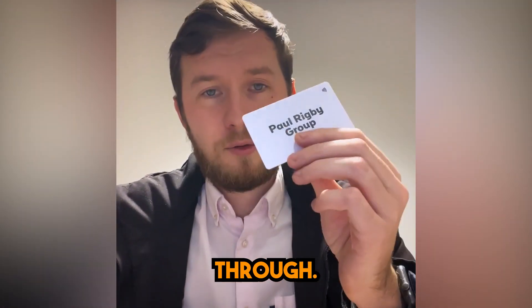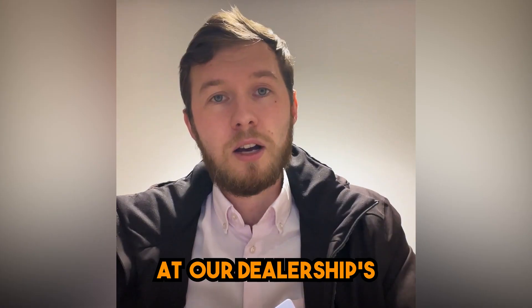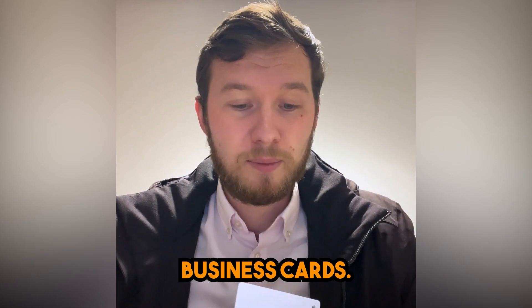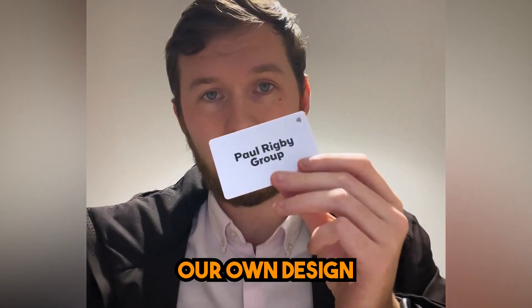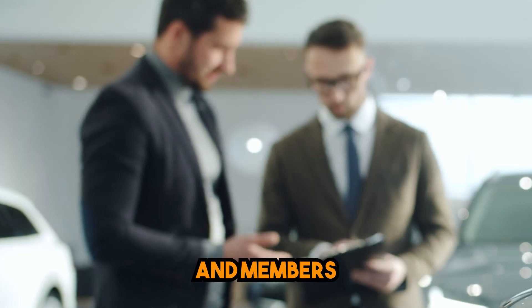We learned about V1CE through — I myself saw it online a few times, and one of the guys here at our dealership recommended I look into this as another way of purchasing business cards. That's when we got in contact with the sales guys at V1CE and we started to talk, discussing coming up with our own design for our business cards for our sales executives and other members of the team.